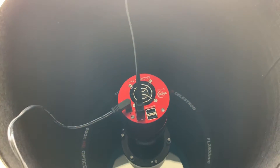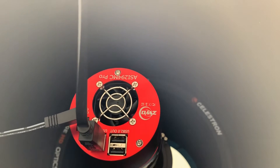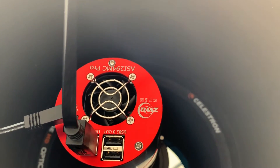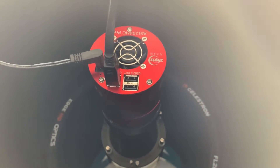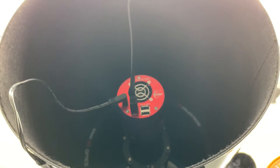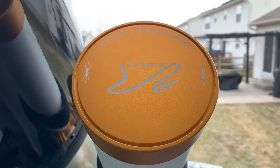Moving around to the front, this is the ZWO ASI 294MC Pro — one-shot color. Just got this camera and I'm very happy with it so far; it's on the Hyperstar via USB 3. I've got a shot of Orion that I shot with this because everybody seems to shoot Orion first, since it's so easy to identify what you're doing right and wrong. I love the diffraction spike focuser on the William Optics — everything's been working well.